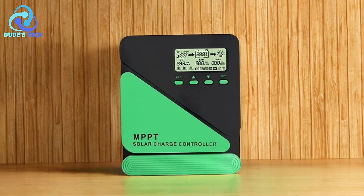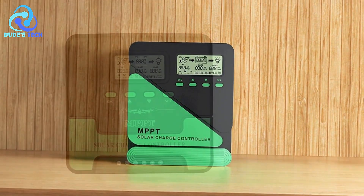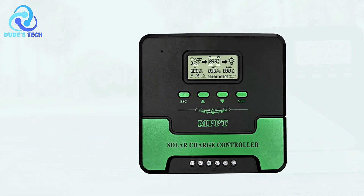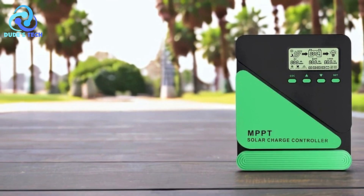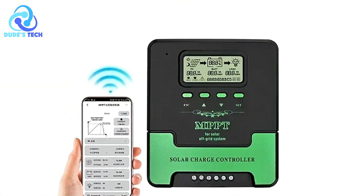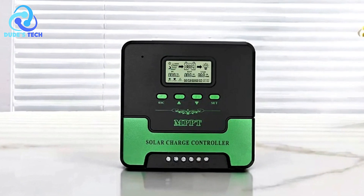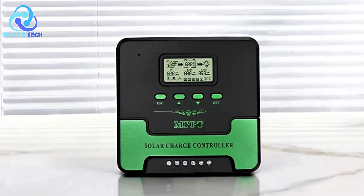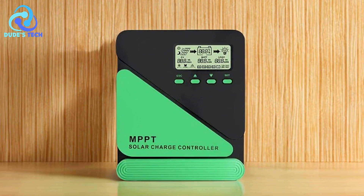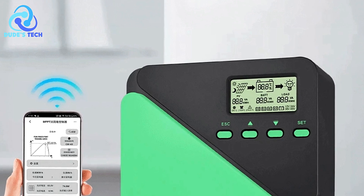Pros: Enhanced System Monitoring — the LCD display simplifies the monitoring process, allowing users to adjust settings and troubleshoot issues easily. Improved Efficiency — the large-section wiring port minimizes voltage drops, enhancing energy efficiency and ensuring reliable performance. Convenient USB Charging — the multiple USB ports provide flexibility for charging devices directly, eliminating the need for additional adapters. Versatility — its ability to work across various solar applications makes it suitable for both personal and commercial use. Durable Design — the robust construction ensures durability and long-lasting performance in demanding environments.